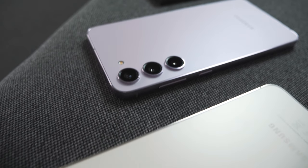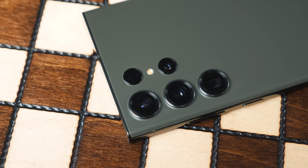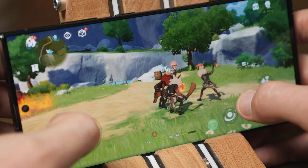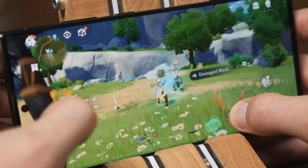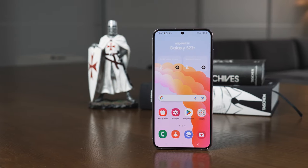If you have a Galaxy S23 Ultra and it makes your eyes hurt, now you know why it happens. Unfortunately, there is no easy solution. Either use the smartphone only at maximum brightness, which is not very comfortable at night or in the evening, or change the device entirely.